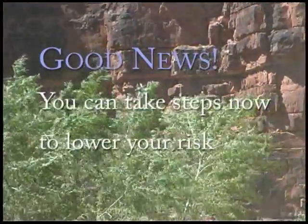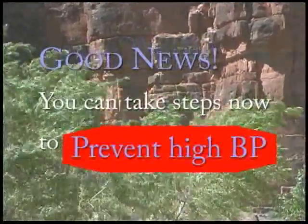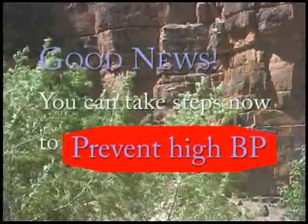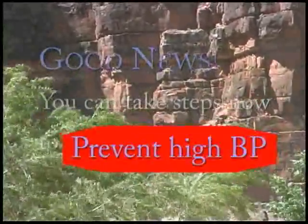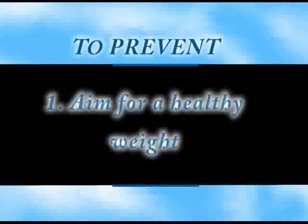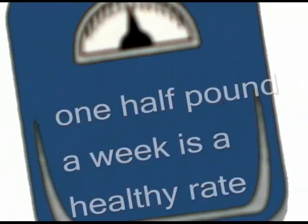Let's take a look at some things that you can do to help prevent high blood pressure — things that you can do for yourself, not taking medicines, not having to follow drug regimens. The first thing to think about is checking your weight. Aim for a healthy weight. Try not to gain extra weight. Lose weight if you are overweight. Try losing weight slowly — about half a pound a week is a good gauge to reaching a healthy weight.